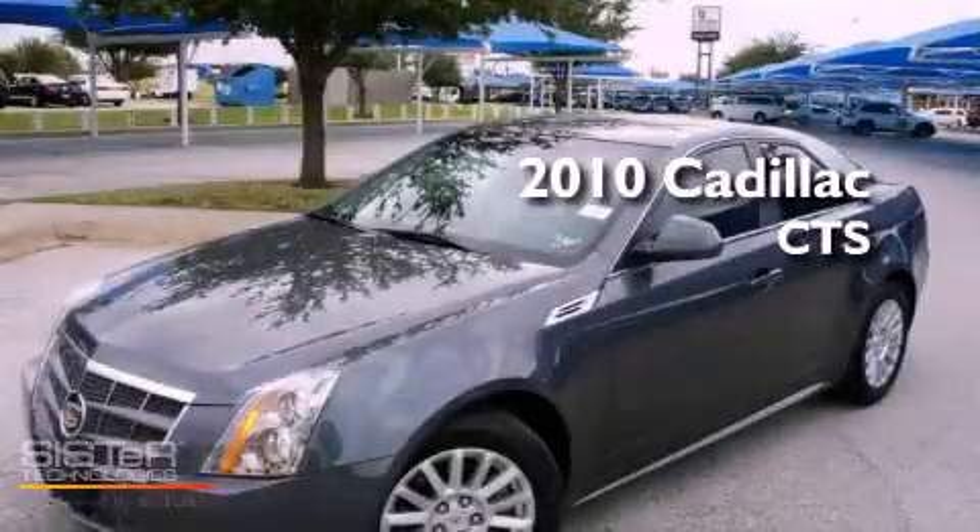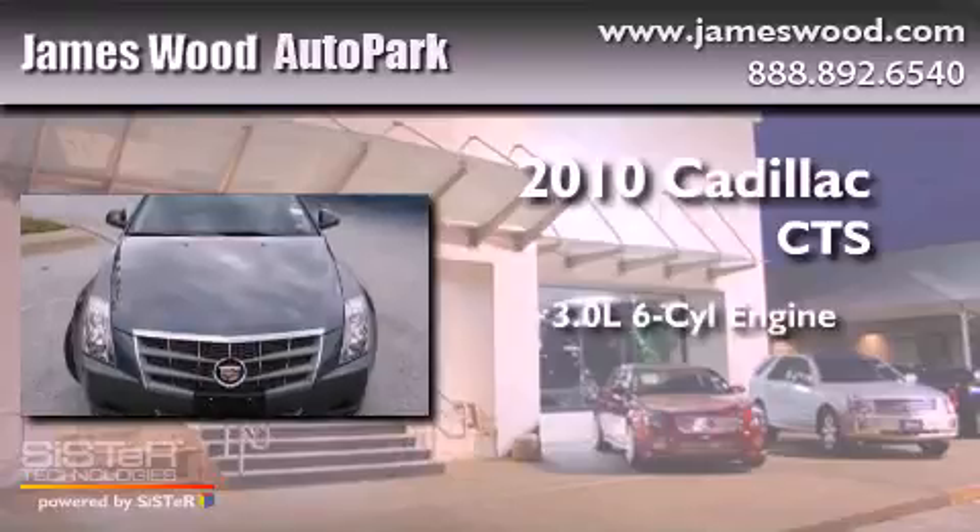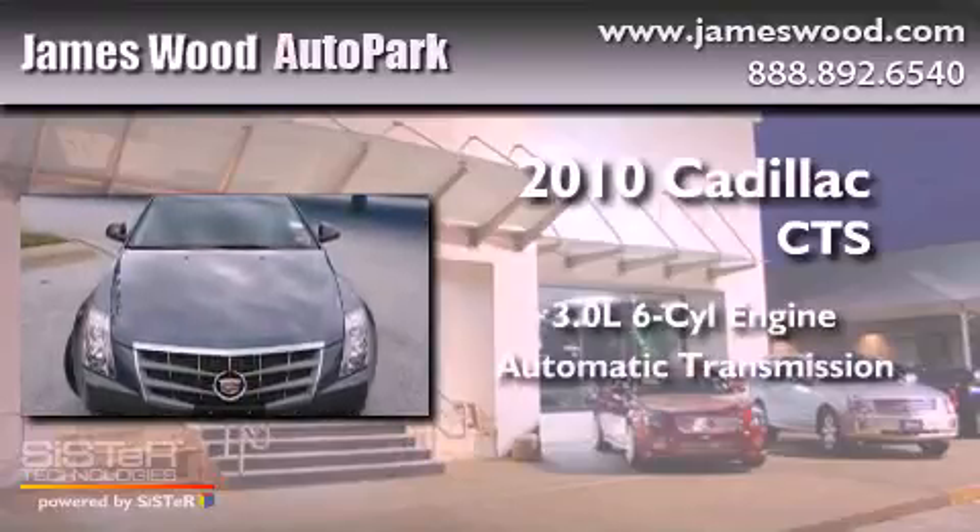This is a 2010 Cadillac CTS. It has a 3.0-liter six-cylinder engine and an automatic transmission.